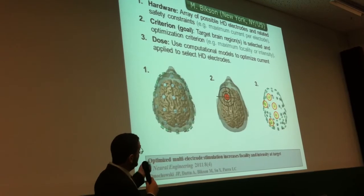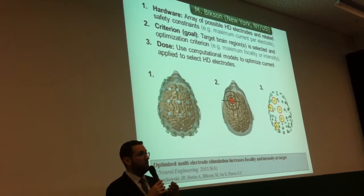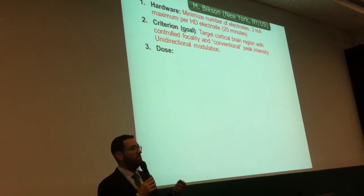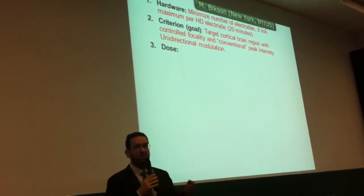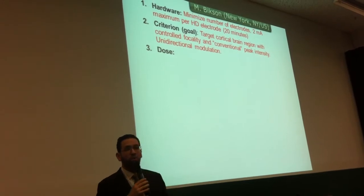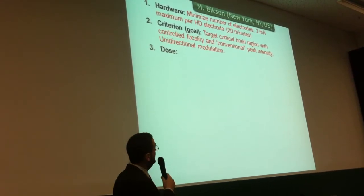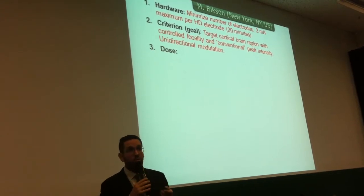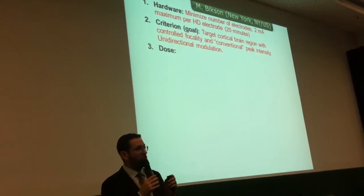This is not necessarily a trial-and-error process—there's a single best optimized solution based on your criteria. For example, let's say you don't want many electrodes, you do not want to exceed more than 2 milliamps per electrode, and you want to target one cortical region—motor, premotor, or visual—on the surface of the head. You want to get as much electric field into that region as is typically done during TDCS protocols, approximately 0.3 volts per meter. And you want unidirectional modulation—either just inward or just outward and none of the other.